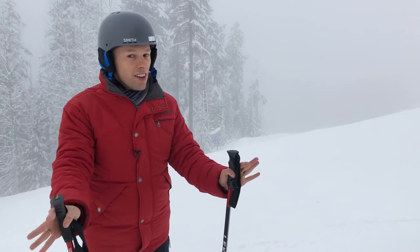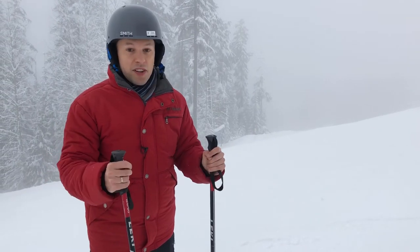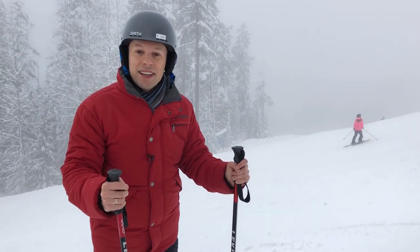Those are the places where we slept and ate during our visit to Whistler. I'll put links to all of them in the description below, and make sure you come back next week to see all the things we saw and did here as well. Bye!